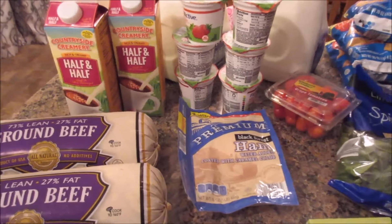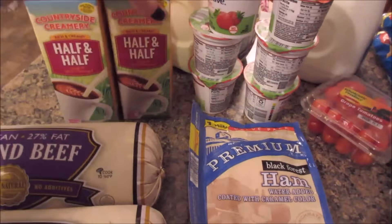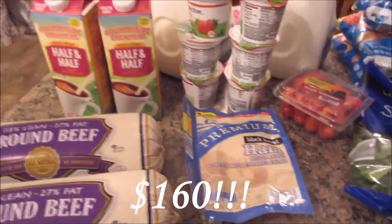Hi guys, it's Aldi Haul time! I'm going to jump right into it because I've got a big one — it's the most I've ever spent at Aldi.